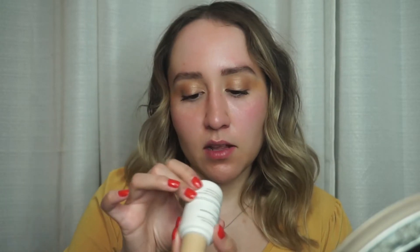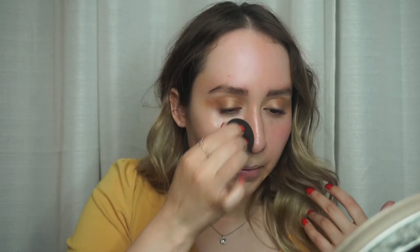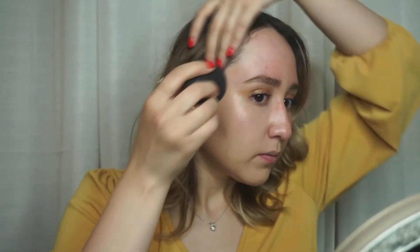I'm going to go in with the ILIA Super Serum Skin Tint. This is an SPF 40 and I got the color Formosa. It's kind of a little dropper, so I'm going to pour it and apply it with a sponge — that's just how I usually apply my foundations. I have a lot of redness so I tend to like medium coverage foundations. Oh my god, I really like this — it looks like skin. Beauty Blender is always my best friend.